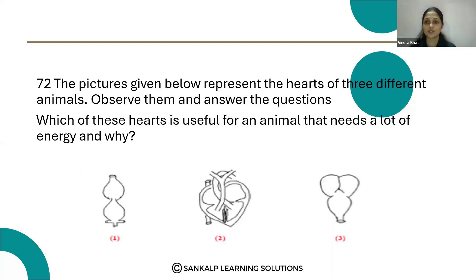Hello everyone. Let's see question number 72. The pictures given below represent the hearts of three different animals. Observe them and answer the questions. Which of the hearts is useful for an animal that needs a lot of energy, and why?